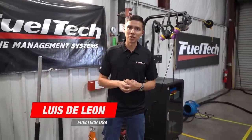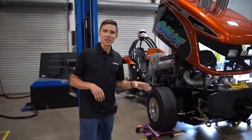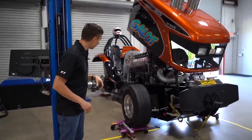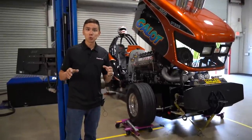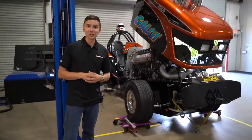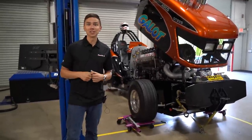Hey guys, welcome to the FuelTech YouTube channel. Today Luis, Technical Director here at FuelTech USA, is coming to show you guys some really cool stuff that we have on the dyno right now. We just finished a really cool session with this beast right here — a huge inline six engine, triple turbo, alcohol, lots of boost. Check out some footage and we're going to explain about this tractor and how cool this setup is.